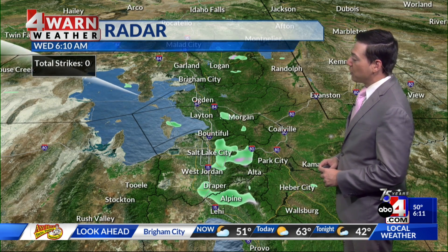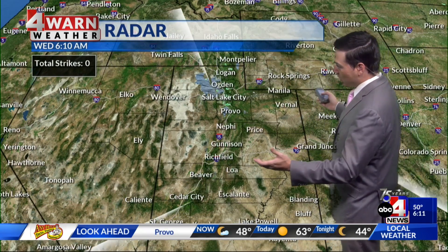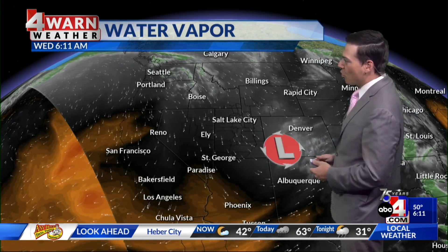As we go throughout the next several hours, the chance of wet weather will become less and less. As our storm system pulls away, we'll transition to what the rest of the Beehive State is seeing with those dry conditions. So outside of the Wasatch Front and portions of the Wasatch Back, it's actually a pretty nice start to the morning, albeit a chilly one. We'll talk about temperatures in just a moment.